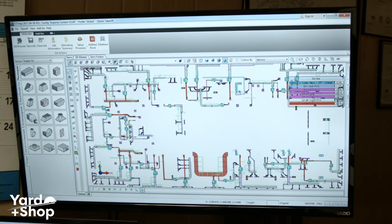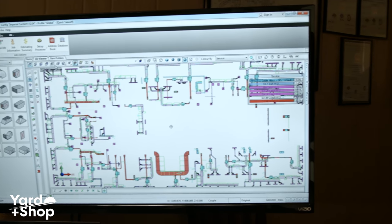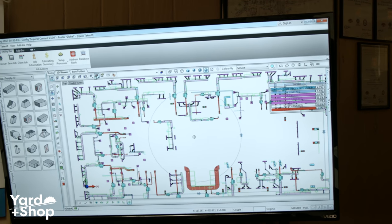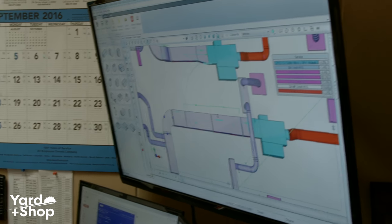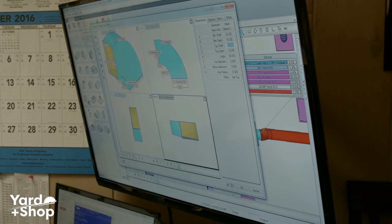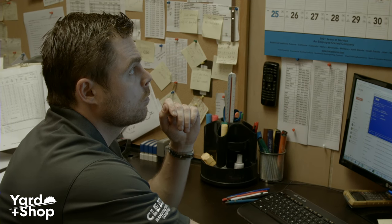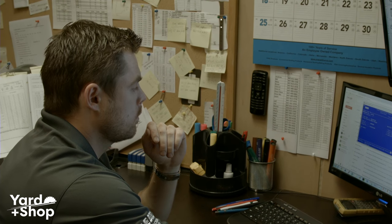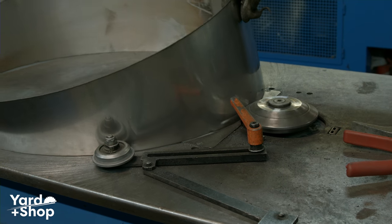Marty's working in EST MEP, which is part of Autodesk's fabrication suite. Our customers can send us what's called an MAJ file, which is what he's working in right now. From this, we can create an estimate, and also directly download these fittings and duct to our plasma tables and our coil line.